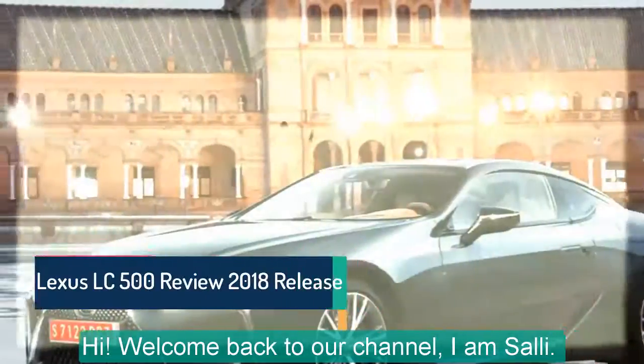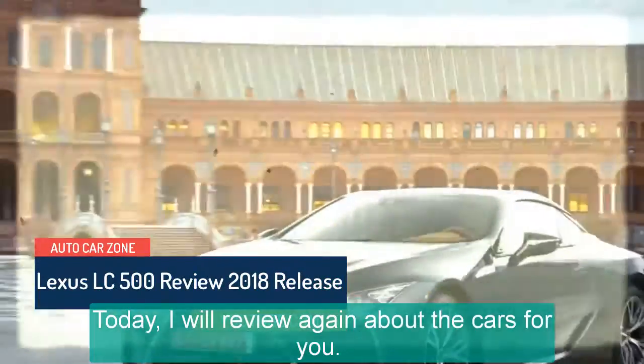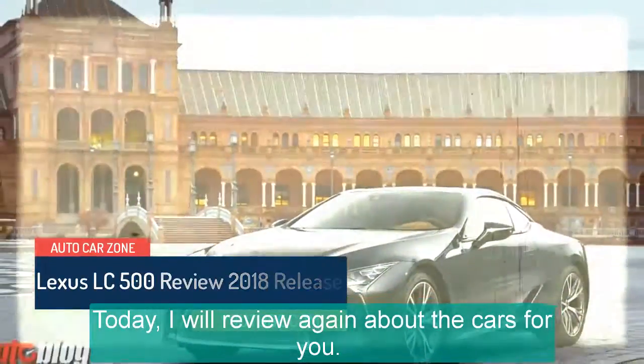Hi! Welcome back to our channel, I am Sally. Today, I will review again about the cars for you. Please watch this video carefully.